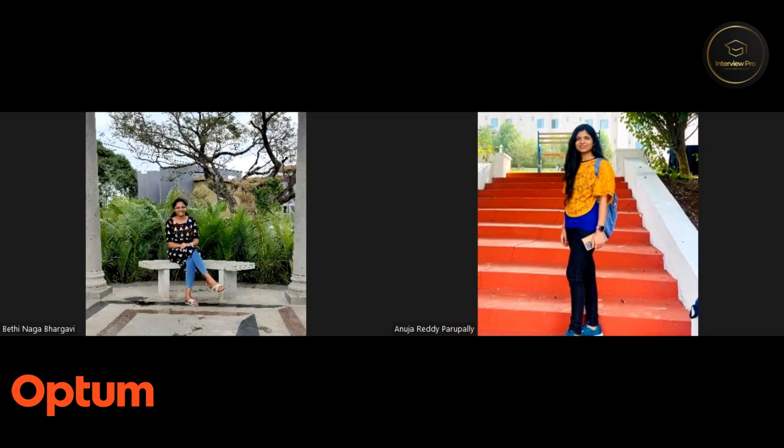Hi Bhargavi, welcome to InterviewPro. How are you doing today? Hi Anuja, I'm doing good. How are you? Yeah, I'm doing good too. Thank you. Well, firstly, thank you so much for joining us today. We are eager to know your interview experience.